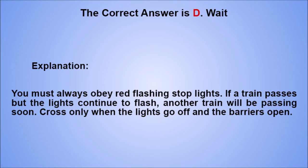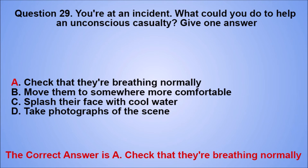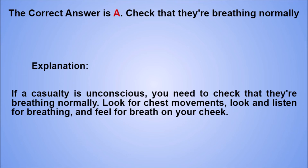Question 29. You're at an incident. What could you do to help an unconscious casualty? Give one answer. A. Check that they're breathing normally. B. Move them to somewhere more comfortable. C. Splash their face with cool water. D. Take photographs of the scene. The correct answer is A. Explanation: if a casualty is unconscious, you need to check that they're breathing normally. Look for chest movements, look and listen for breathing, and feel for breath on your cheek.